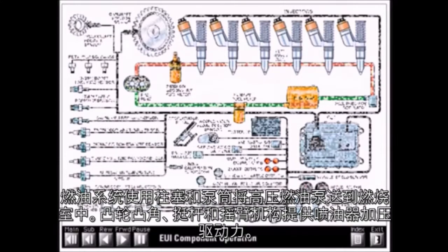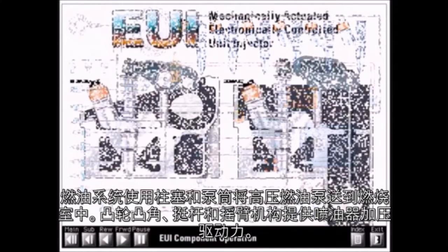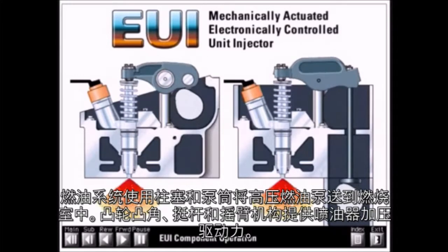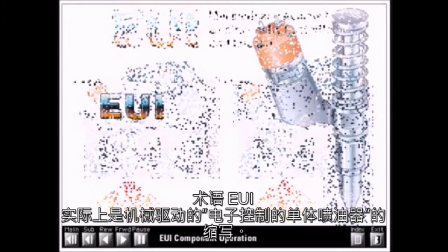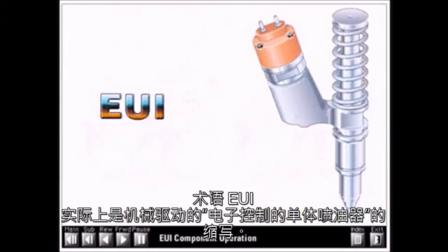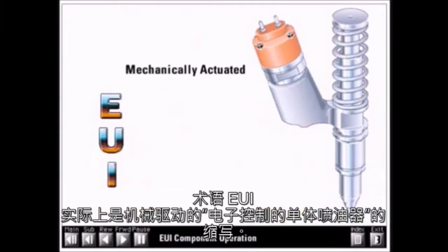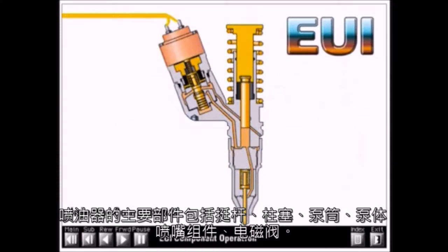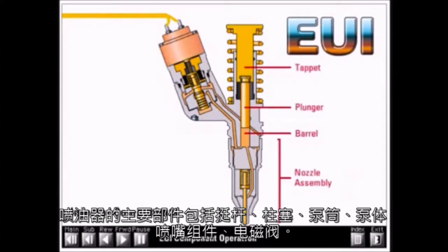Diesel fuel systems use a plunger and barrel to pump high pressure fuel into the combustion chamber. The cam lobes, push rods, and rocker arms mechanically actuate the injectors. The term EUI is actually an abbreviation for mechanically actuated, electronically controlled unit injector. Major parts of the injector include the tappet, plunger, barrel and body, nozzle assembly, and cartridge valve.